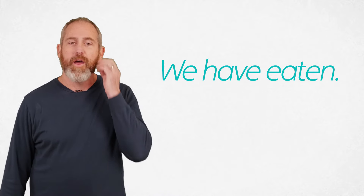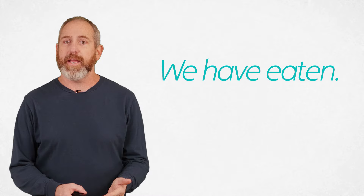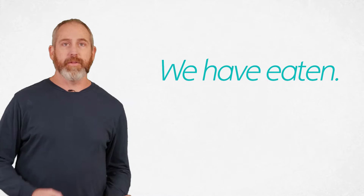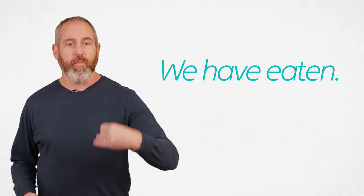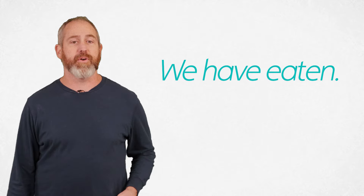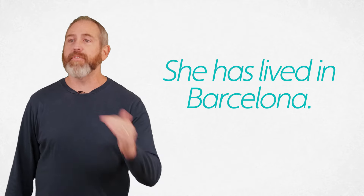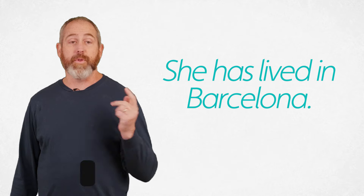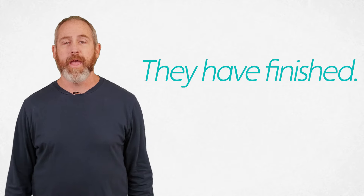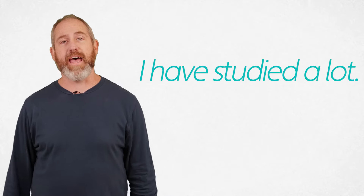Here's one: "We have eaten." We're using the verb "have" as an auxiliary verb — it's not something I physically have. In English it just happens to be the same verb, but we're using that past participle "eaten." It's been done — that's present perfect indicative. You can also say "She has lived in Barcelona" — she has done that. Here's another: "They have finished" — it has been done. And: "I have studied a lot" — that has been done.